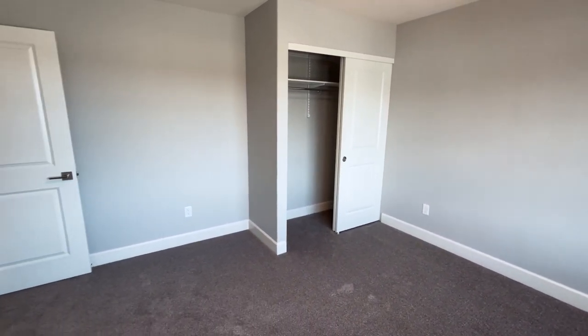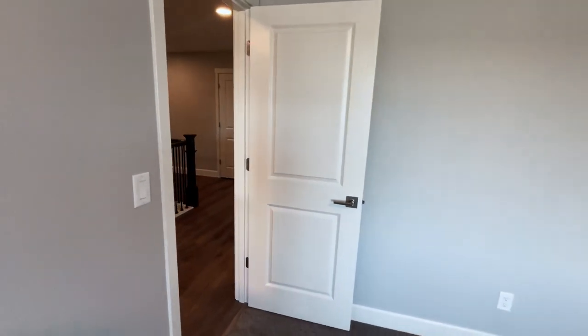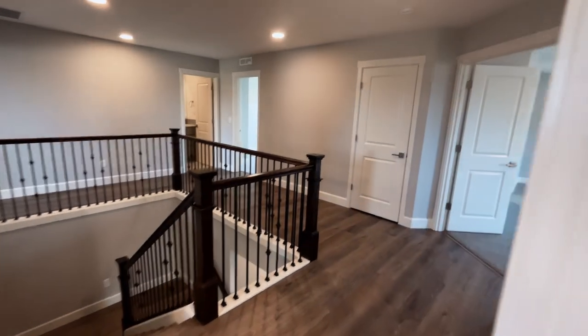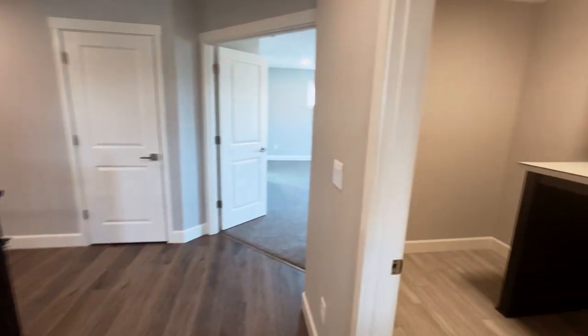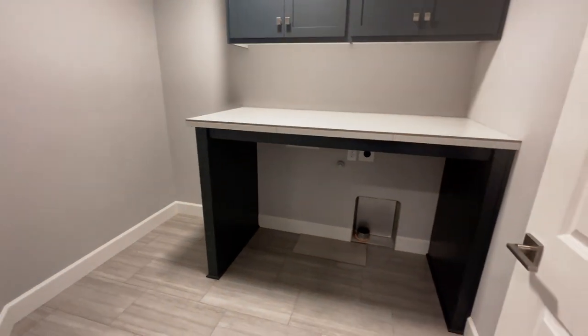I've definitely seen a shift in trends lately where people are wanting that hard surface in the bedrooms. Drop down in the comments below — are you a carpet in the bedroom person or not?